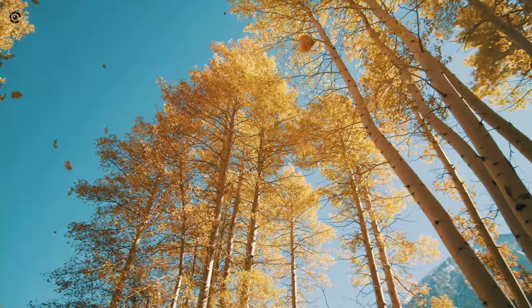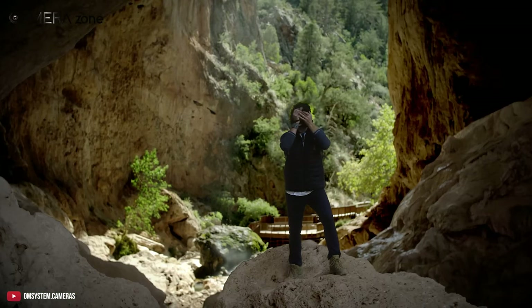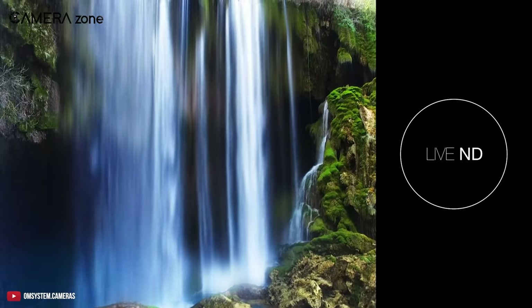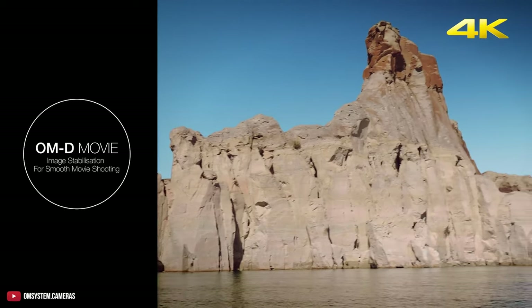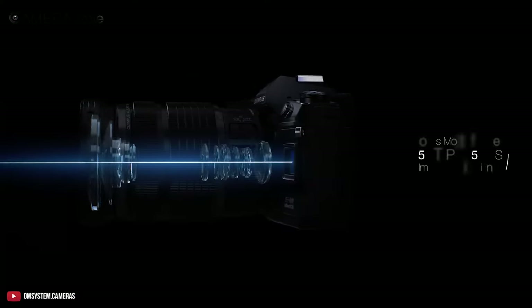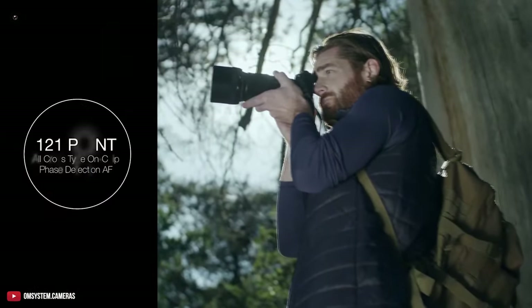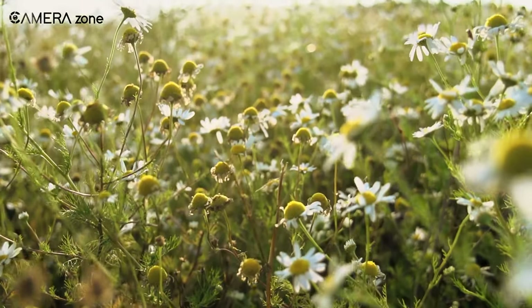20 megapixels is just enough to capture nature's beauty, but you can push it to shoot 50 megapixel handheld and 80 on a tripod. Need an ND filter? This camera has one baked into it. With this beast, you're getting 4K capabilities and OM-D movie — a built-in process helping you get the smoothest recordings ever. The camera also packs 7-step 5-axis image stabilization, mixed with cross-type autofocus on all 121 points, giving you buttery smooth, adrenaline-pumping videos every time.